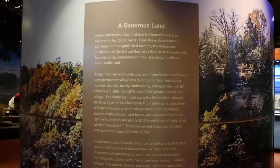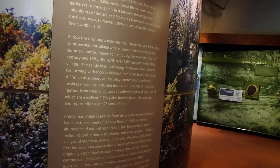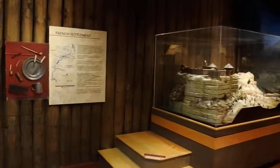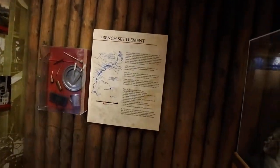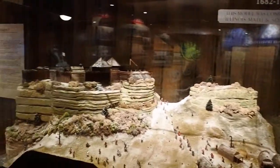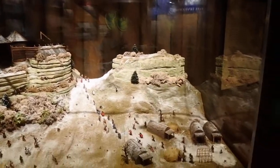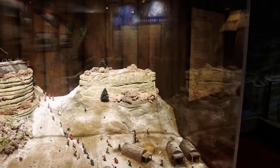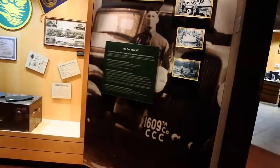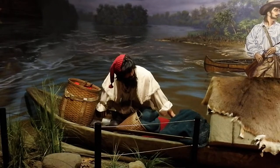This talks about Native Americans that have inhabited the Starved Rock area for 10,000 years, and the settlement of the French — Fort St. Louis built on top of Starved Rock. This is the lodge and the actual rock that we will be visiting later, and the explorations during the time of the fur trade.